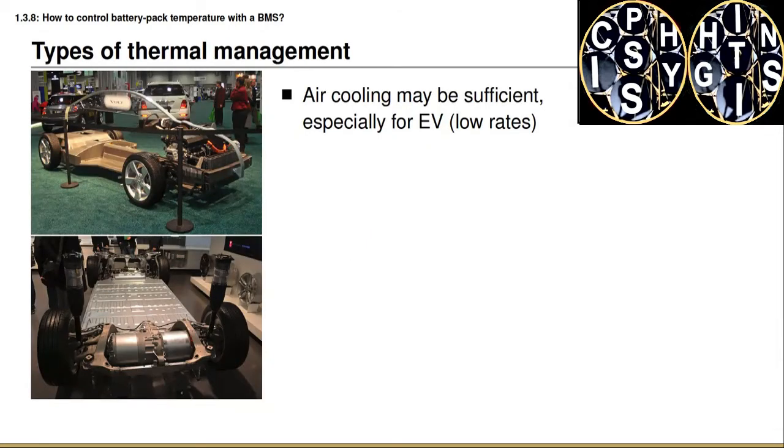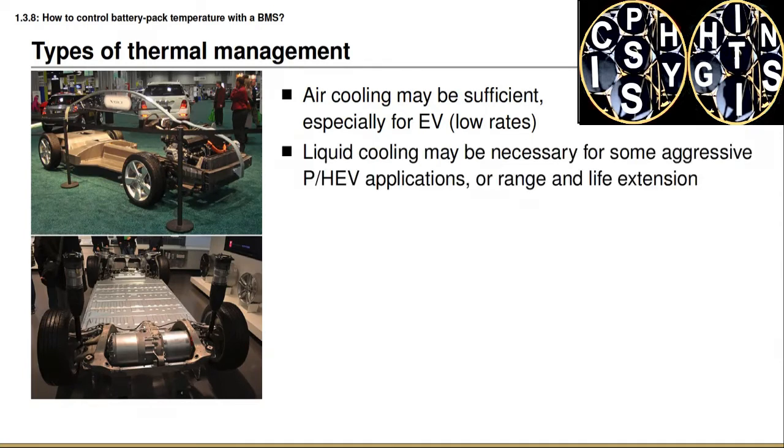Two methods are commonly used to cool a battery pack. One is forced air cooling, where fans direct air across the battery cells. The other is liquid cooling, where a thermally conductive liquid is run through pipes or plates right next to the cells to remove heat. If the battery pack is used at relatively low rates, air cooling may be sufficient, but if it routinely sees high power demand, a more aggressive cooling strategy is needed because heat is generated at a faster rate.